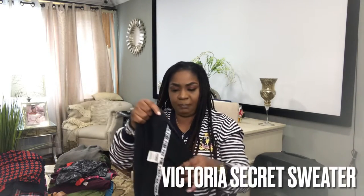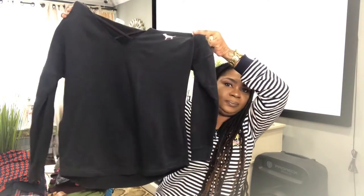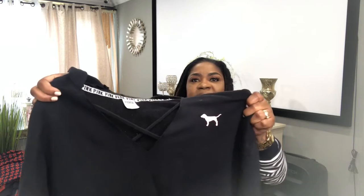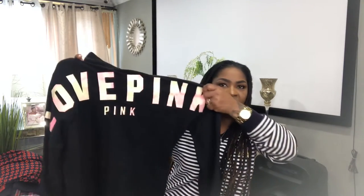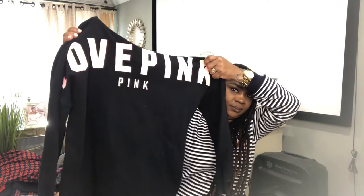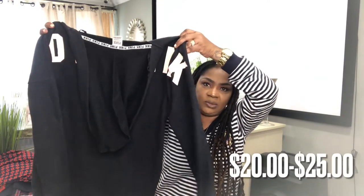I have a beautiful Victoria's Secret pink sweater. I love this piece — with the crisscross front detail, it has a hood, and beautiful back detail. It's a bit oversized; I believe it's a size small but it runs oversized. And I'll probably list this for $20 to $25.